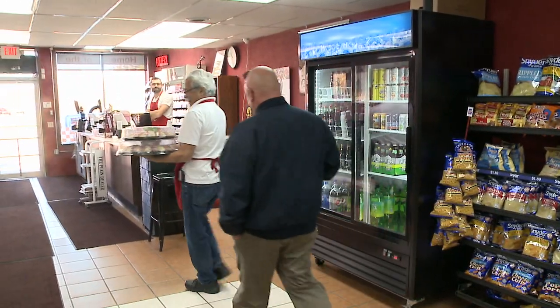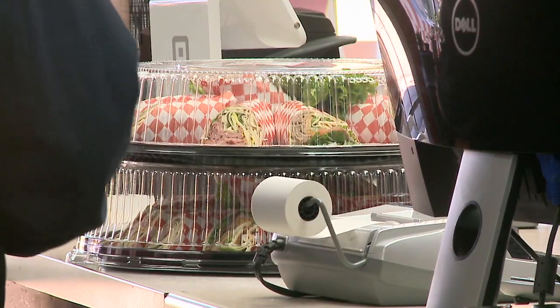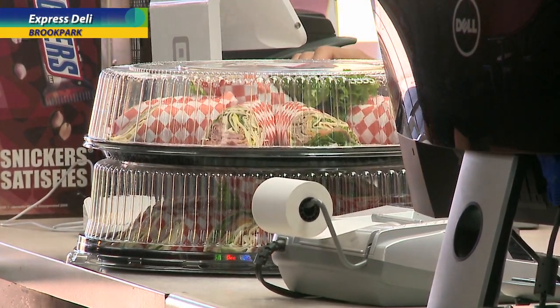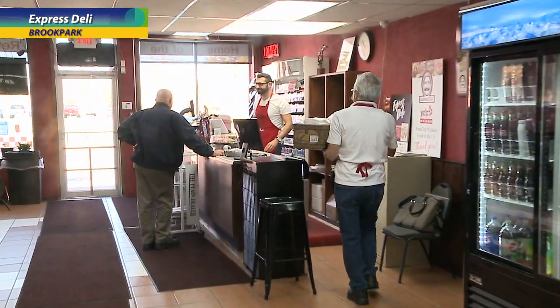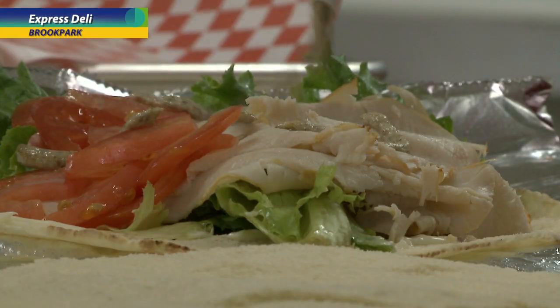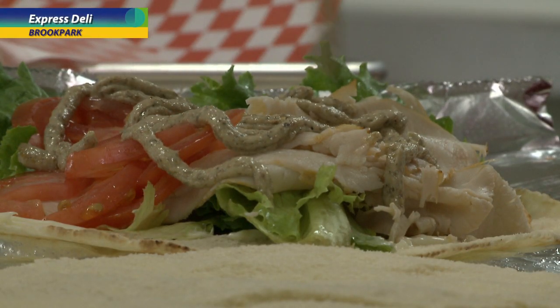We do our wraps as catering options as well. We have a lot of companies in the area that do corporate catering, and we cater for your home as well. You just tell us how many people you want and we make it accordingly. We get corned beef, turkey, pastrami, roast beef, and we incorporate all of our unique sauces and flavors into them as well, so you're not just getting a basic sandwich.